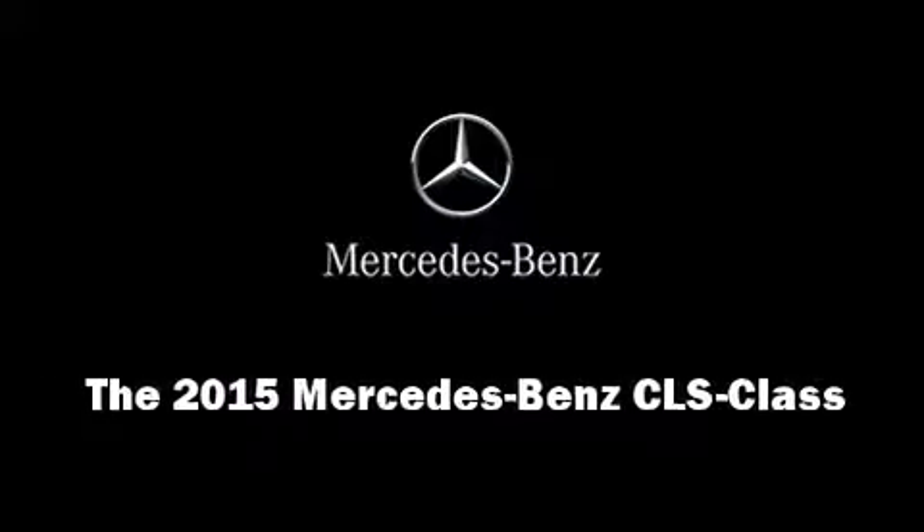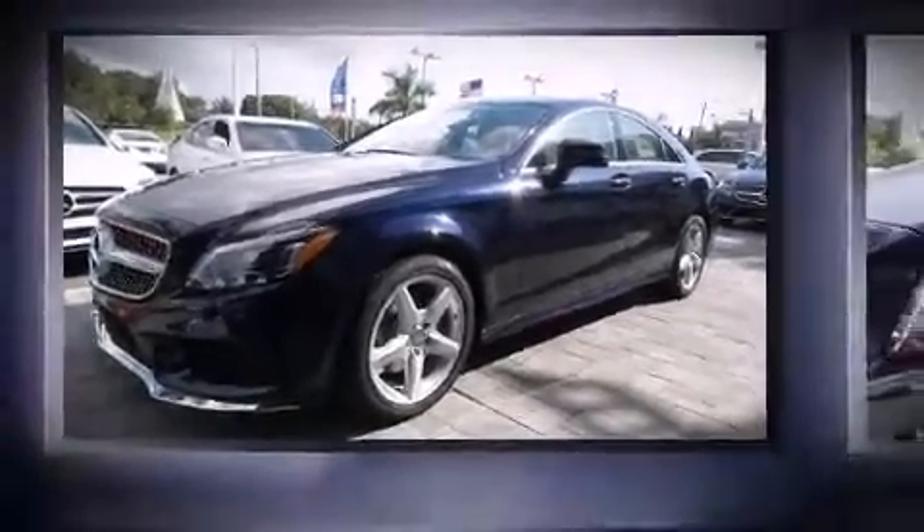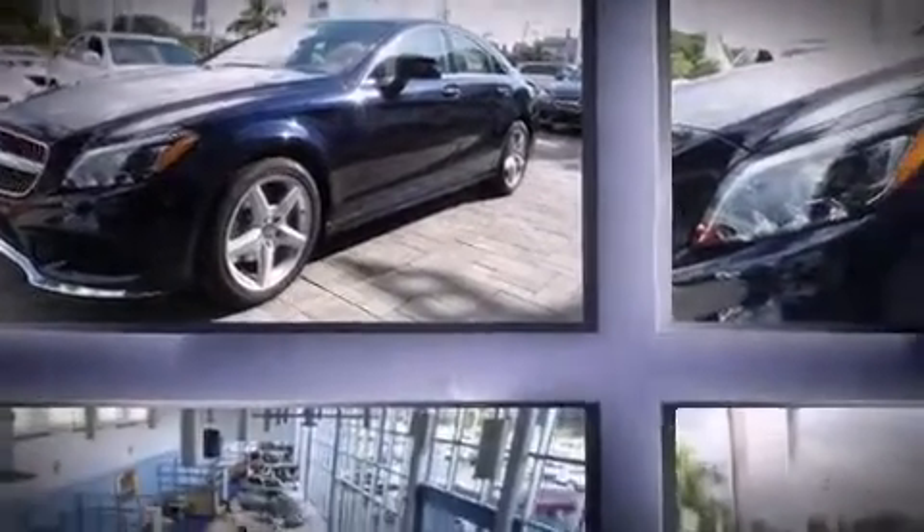Climb inside the 2015 Mercedes-Benz CLS class. This four-door, four-passenger sedan stands out among competitors in its class.